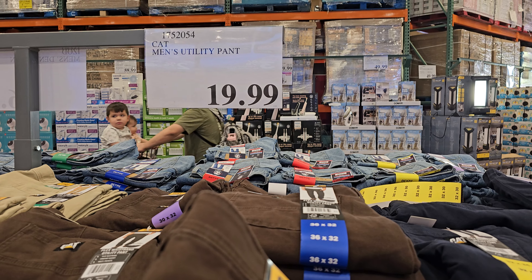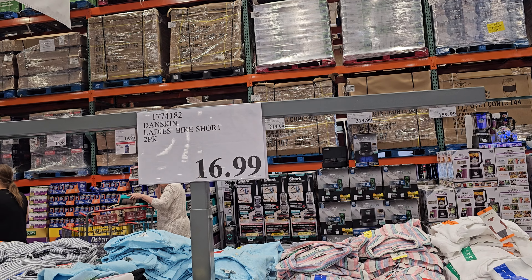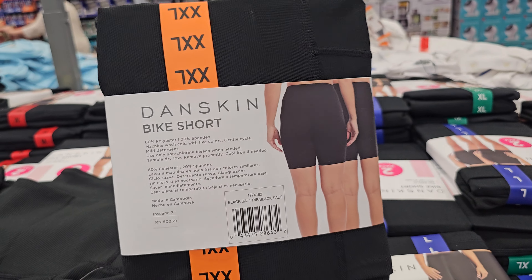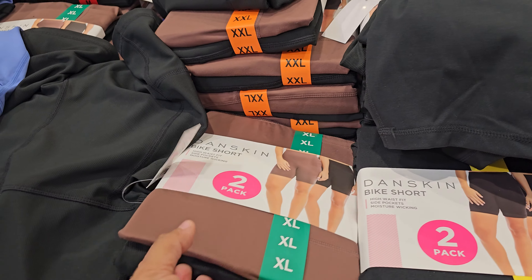Don't stare at the light you guys! By Danskin, you get a two pack for $17 - a two pack. Does come in multiple colors as well.